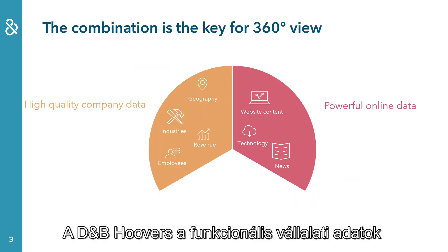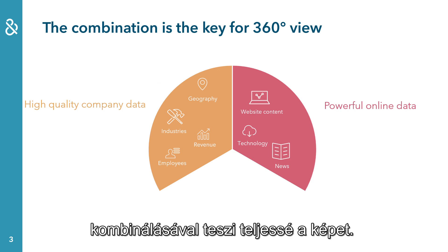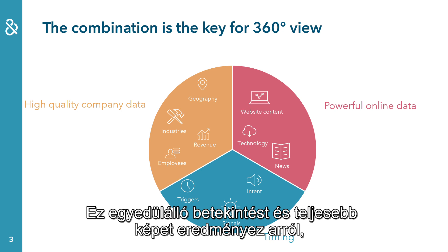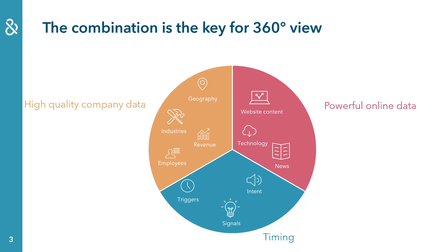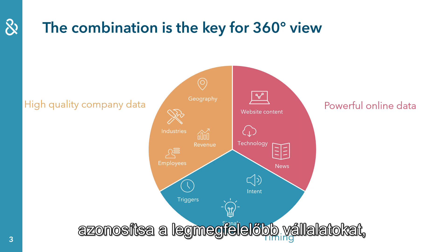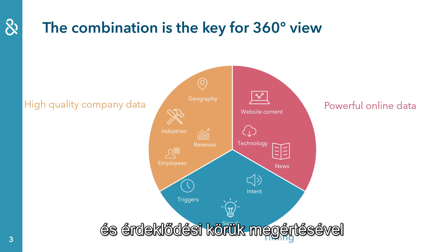DMP Hoovers completes the picture by combining functional company data with data from online data sources. In addition, it includes the factor of timing, which tells you when to interact with a company. This leads to unique insights and a more complete picture of what a company really does and what ambitions it has. The combination of data is the key to stay ahead of the competition. This enables DMP Hoovers users to know their target markets, identify the best suitable companies, find the right decision makers, and engage with relevant content by understanding their interests.